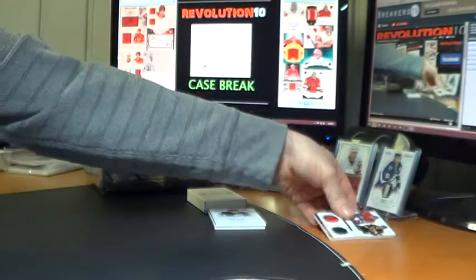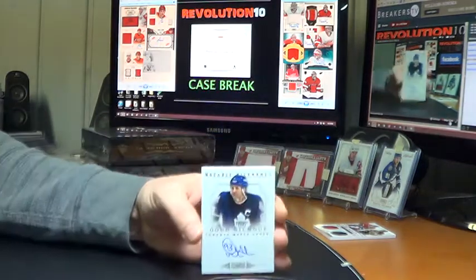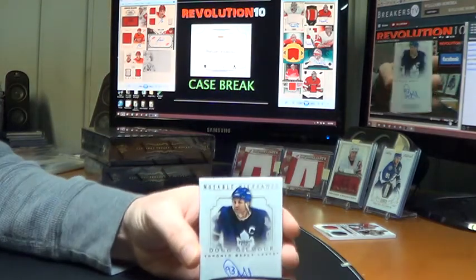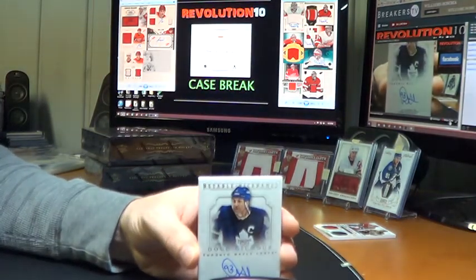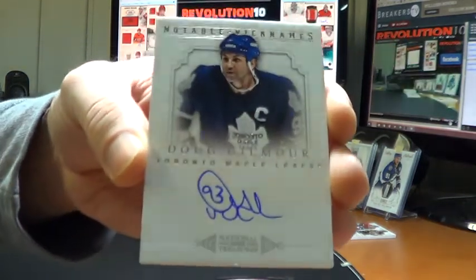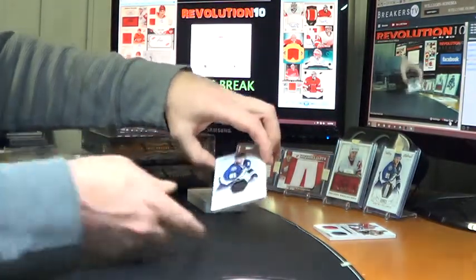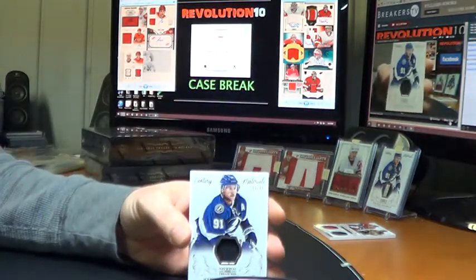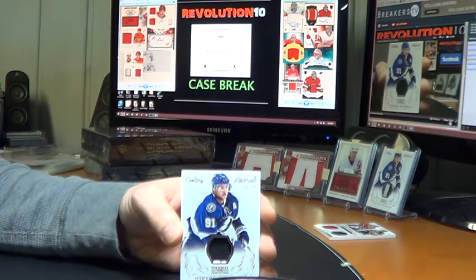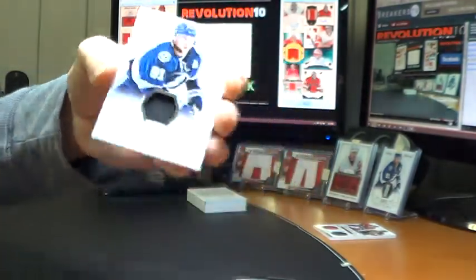I'm assuming the big book is going to be a big random. Nice hit for the Toronto Maple Leafs: Notable Nicknames, Dougie Gilmore, numbered 4 of 25. Nickname: Killer. Nice hit for the Leafs. And we've got a Century Materials for the Bolts: Steven Stamkos, numbered to 99. I have a patch version of this card listed on eBay right now — it's sitting right over there.